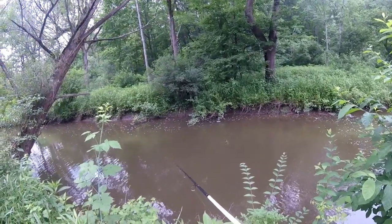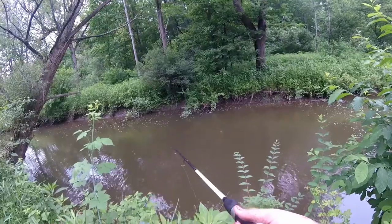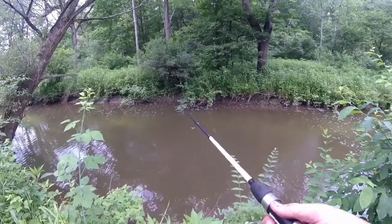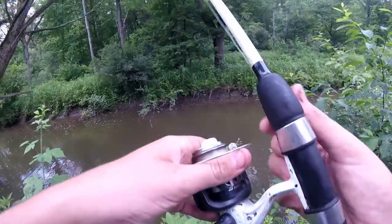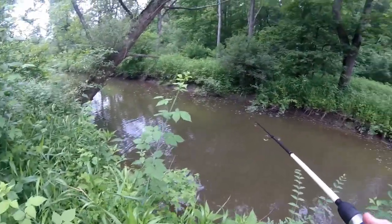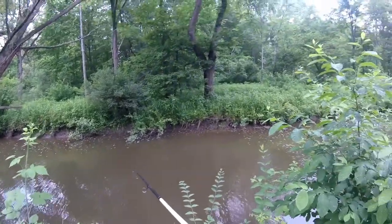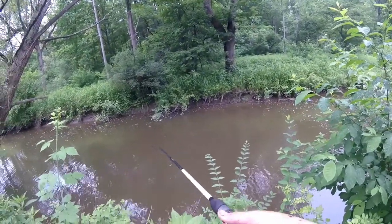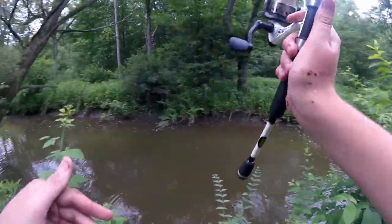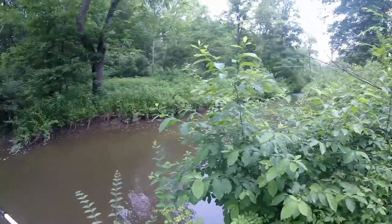All the fish seem to be concentrating on these bushes across the stream, probably because it's really the only structure in here — the stream is relatively flat bottom. I literally think I'm in the Amazon jungle, it's so thick back here with all this weeds and stuff.